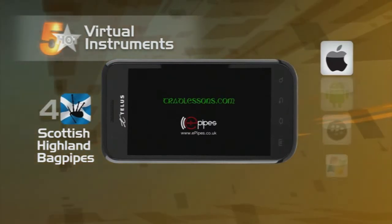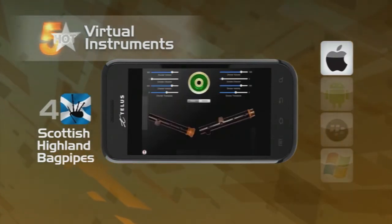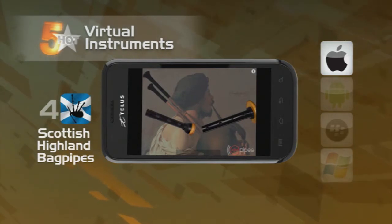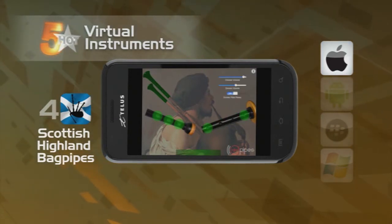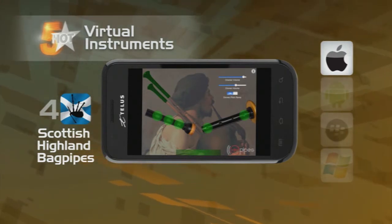Next on the hit parade, we've got the Scottish Highland Bagpipes app. This app will help you learn the correct fingerings and techniques to properly play traditional pipe songs. You can also use your iPad's music library to play your favourite tunes and then learn them on the bagpipe — Lady Gaga, Arcade Fire, or Scotland the Brave, the choice is yours.